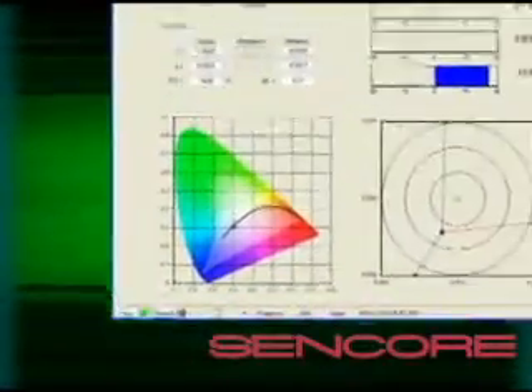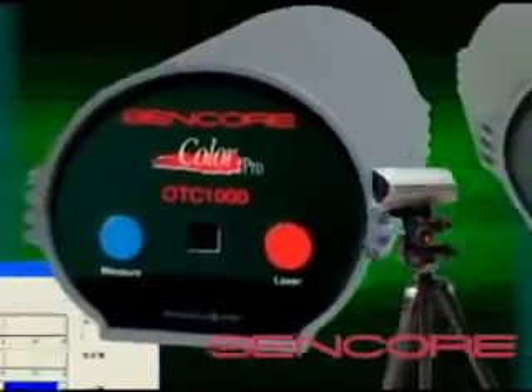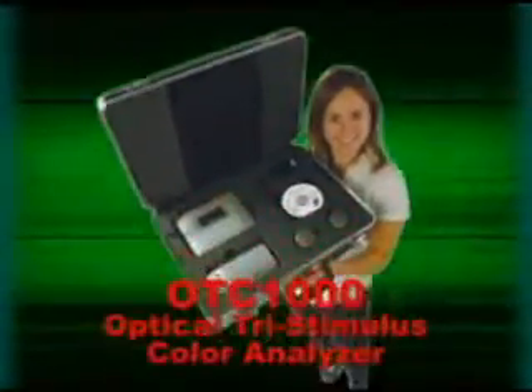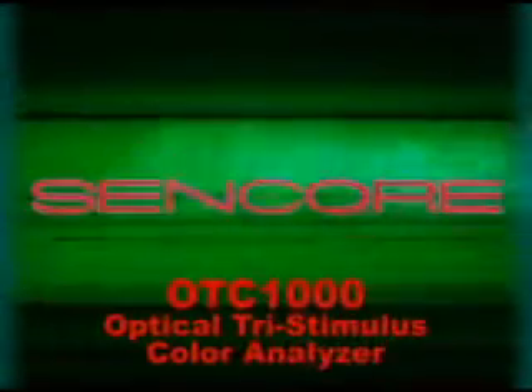Looking for a continuous reading, high accuracy colorimeter with fast, accurate, low light measurement, all at a valued price? Then Sencor has the solution you've been looking for.